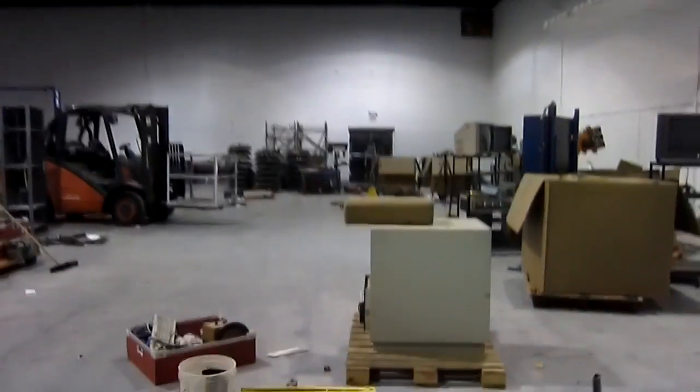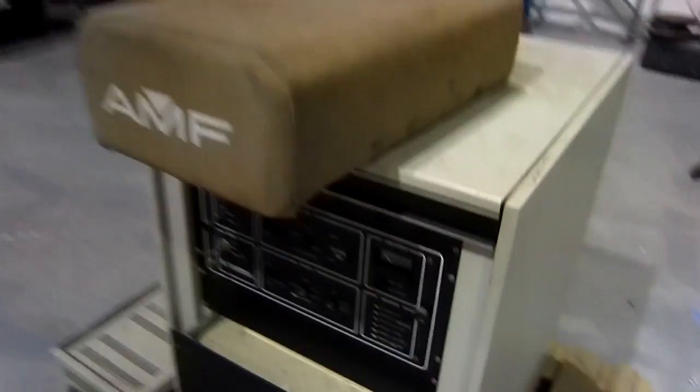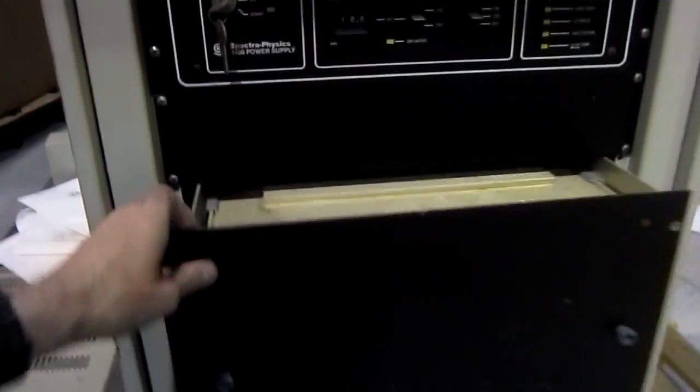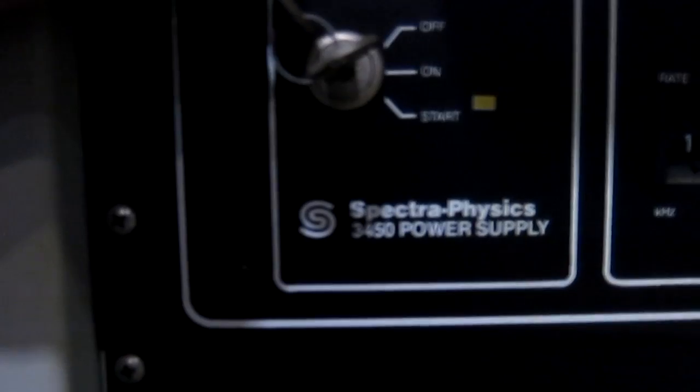We've got a lot more stuff here. This is the power supply for our big laser — I don't think this has ever actually been in a video before. That's a power supply for a big YAG laser, and there's cooling stuff in there. It's kind of cool. It's a Spectra-Physics 3450 power supply — gives you an idea of some of the big toys we play with.